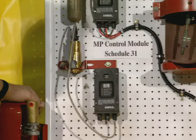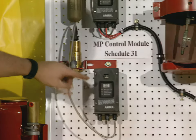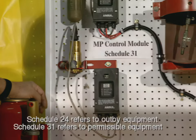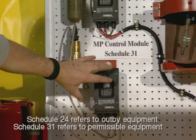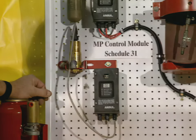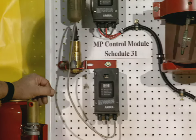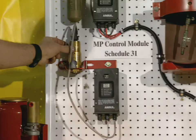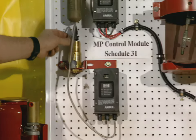We've covered our out-by equipment. The module used on permissible equipment is called the MP, which is mine permissible. This system module looks exactly like the old SC from the outside with the same lights and same indications. The only difference is that it has a gas-fired actuation system instead of squib-fired — a gas cartridge. When it fires, a small electric charge releases the gas and drives the plunger down.